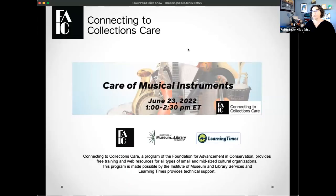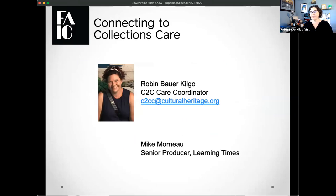To get started, I'm going to go through a few quick slides. You are here today for C2C Care, Care of Musical Instruments, one of our webinar programs. My name is Robin Bauer-Kilgo, I am the C2C Care Coordinator, and on this line also you'll see Mike Morneau, he's our Senior Producer at Learning Times.